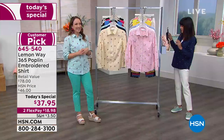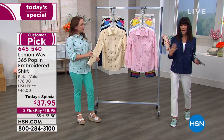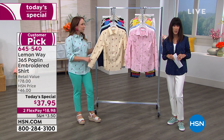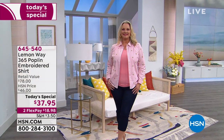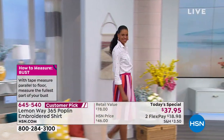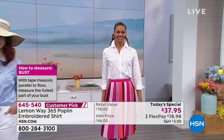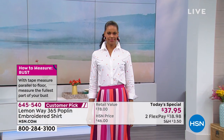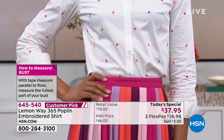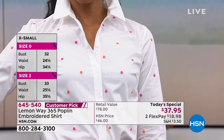And because of the spandex, you've got great movement in it as well. It depends on how you like to wear it. We'll run the sizing again so you can see the exact measurements for the different sizes. $37.95 today — just try it. There's also the 'how to measure your bust' guide, which is so important. We all love all the different looks!